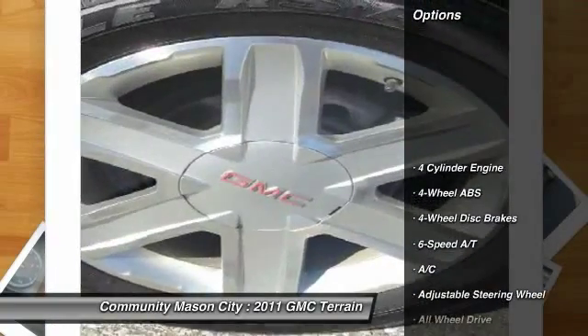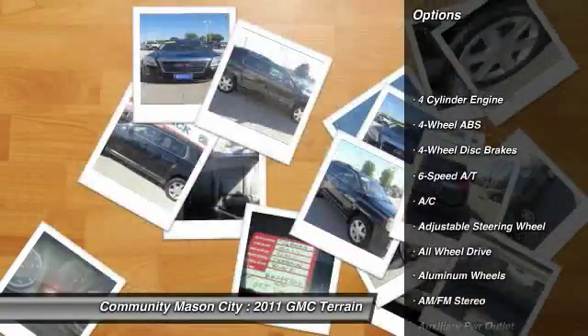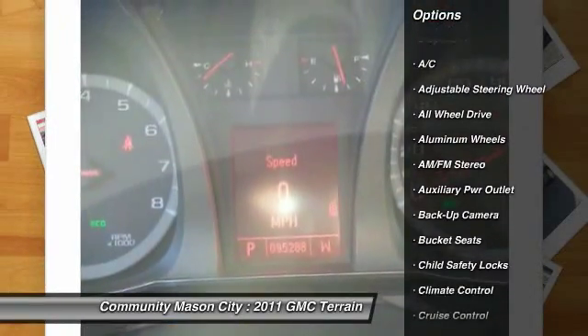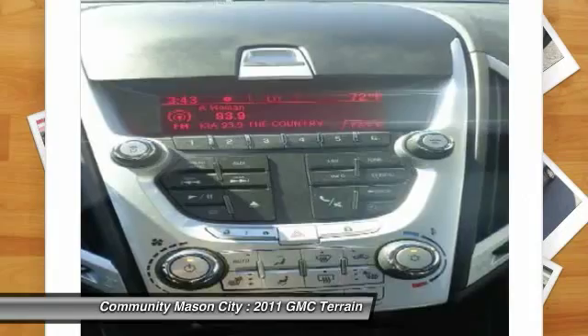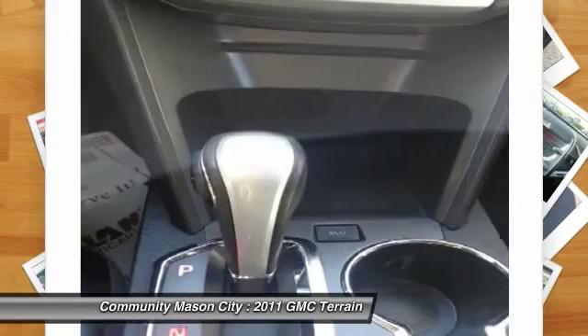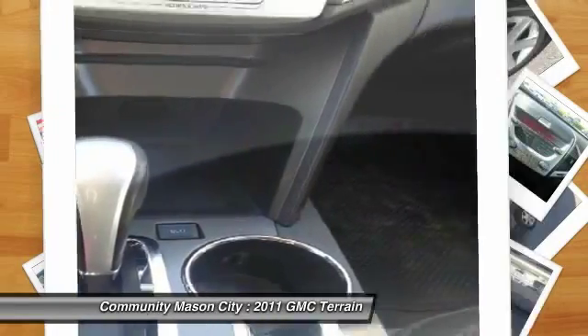Here are some of this vehicle's great options: remote engine start, power sunroof, all-wheel drive, air conditioning, four-wheel ABS, driver lumbar, driver airbag, adjustable steering wheel, power steering, and front floor mats.